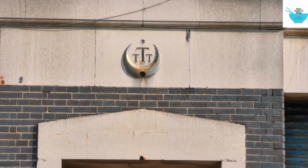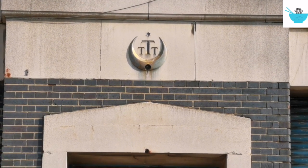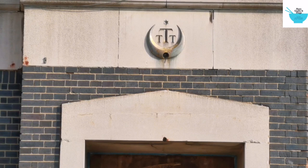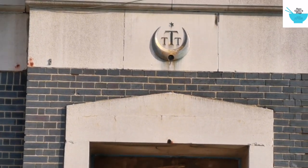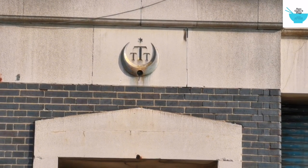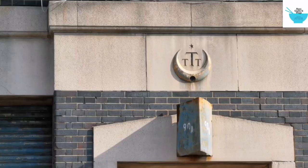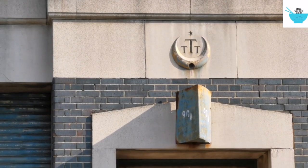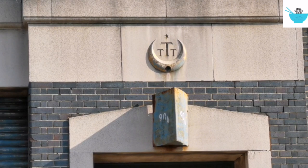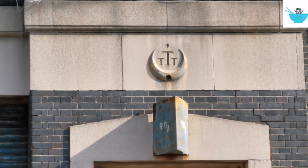As you can see in the stonework, there's a triple T — that's for Taipu, Taipu tea. You can see this triple T all the way to the end on the brickwork.